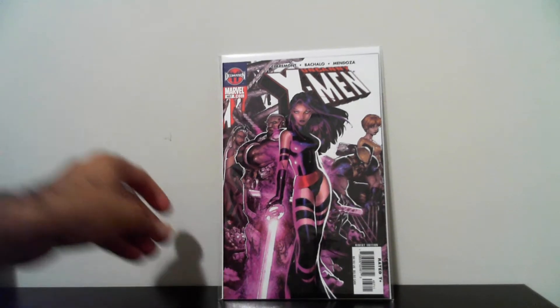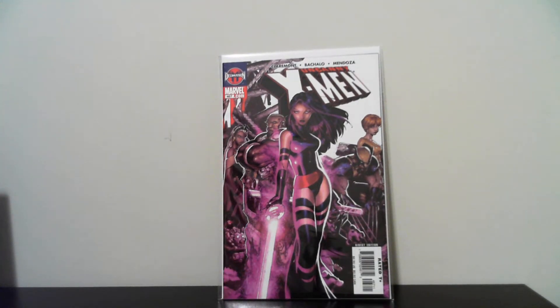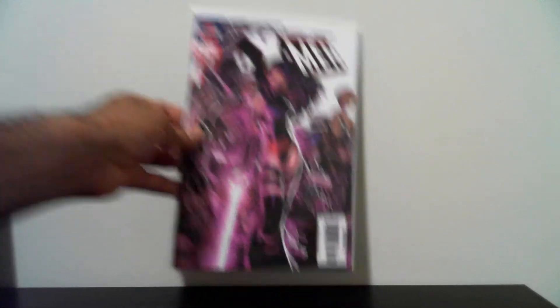The next book I got is Cable & X-Men number 467 — really nice silo cover. Picked that up for 50 cents. There were more copies but this was the best looking one. That one is probably a 9.6 or 9.8 with a press.